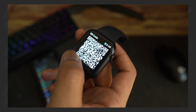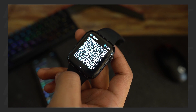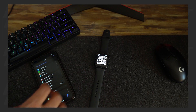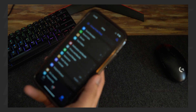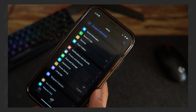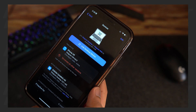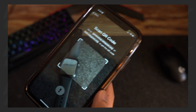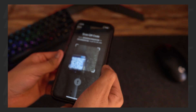All you have to do is swipe right to find the QR code for the login. Then open Settings in the Telegram app on your iPhone or iPad and find the Devices option.